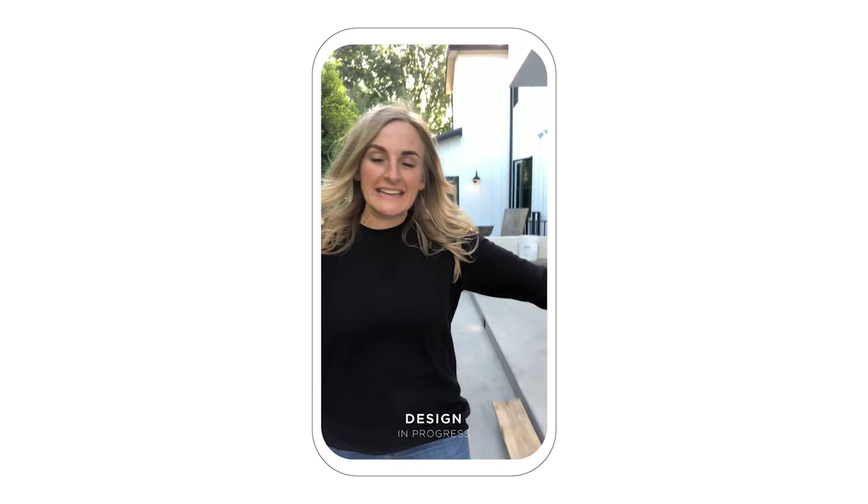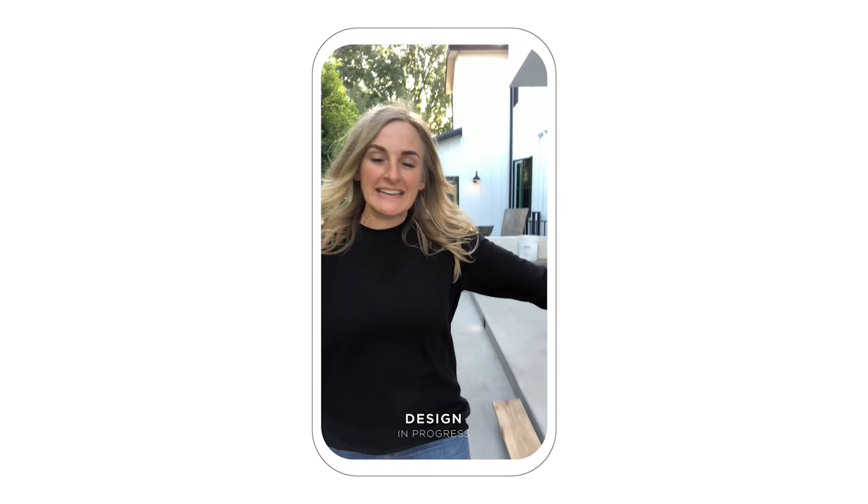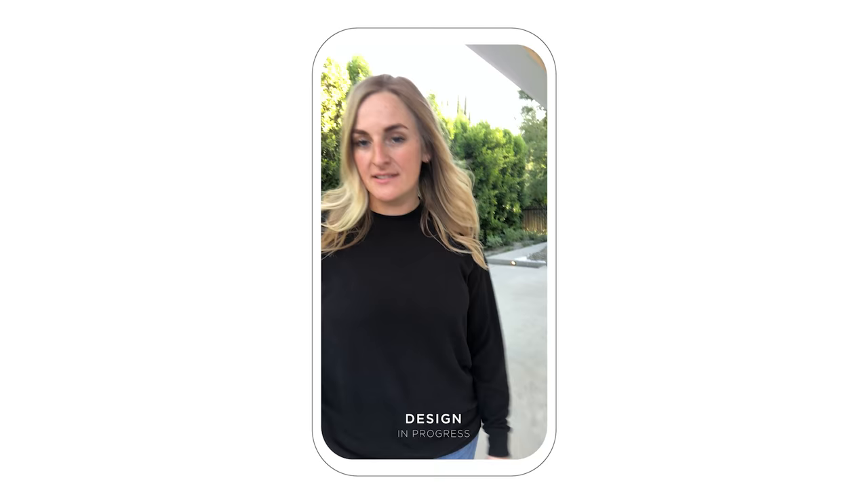We are back in beautiful LA — it's such a gorgeous night. Workers are all done on site for the day, and that's going to be magically transformed just like that.